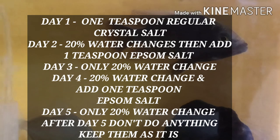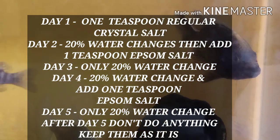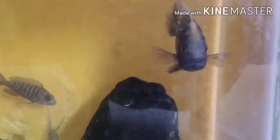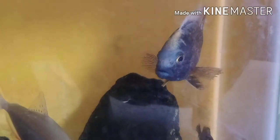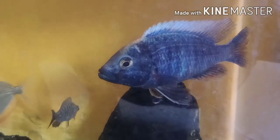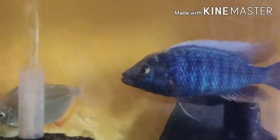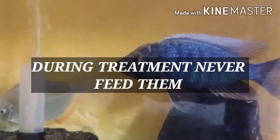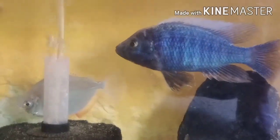Then I used magnesium sulfate — one teaspoon. Remember, on the second and fourth day of treatment you need to add magnesium sulfate: one teaspoon. I am using a 15-gallon tank, which is why I use one teaspoon. I recommend one teaspoon for a 15-gallon tank or tanks up to that size.